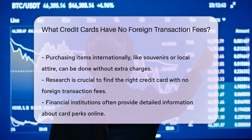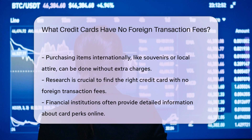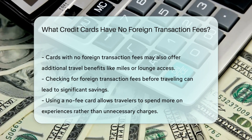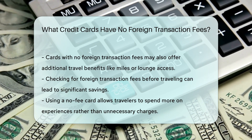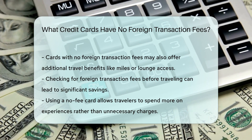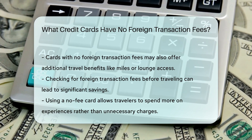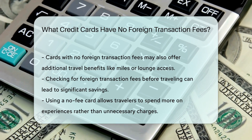Just imagine buying gelato in Italy or a kimono in Japan, all without the dread of fees. Now how do you get your hands on one? It's simple — research is your best friend. Look for credit card offers from financial institutions. Many have detailed descriptions of their card perks online. Remember, not all cards are created equal. Some offer additional travel benefits like miles, points, or even lounge access. It's like having a travel genie in your pocket. Before you embark on your next adventure, be sure to check if your credit card is fee-free. It can save you money that's better spent on experiences or more gelato, perhaps.